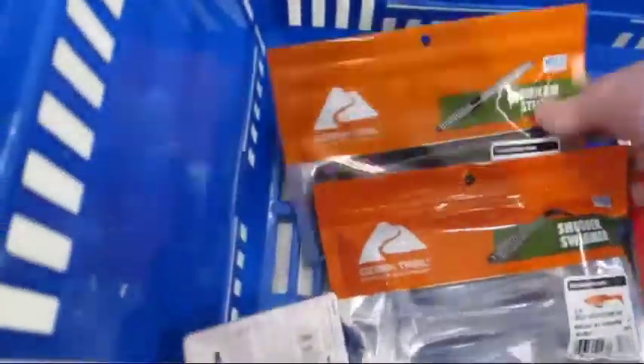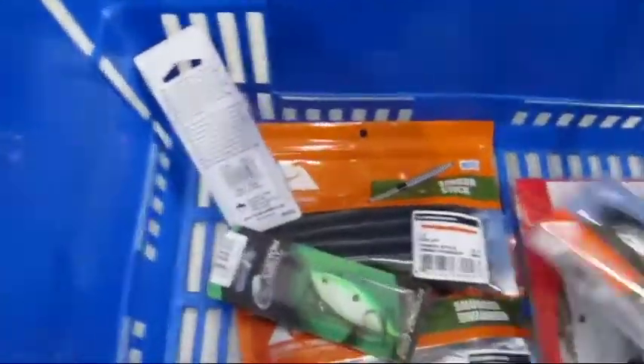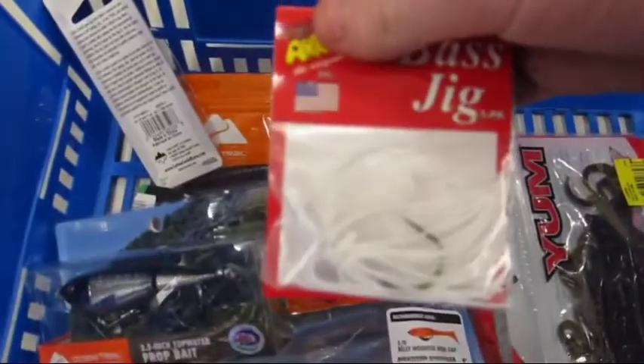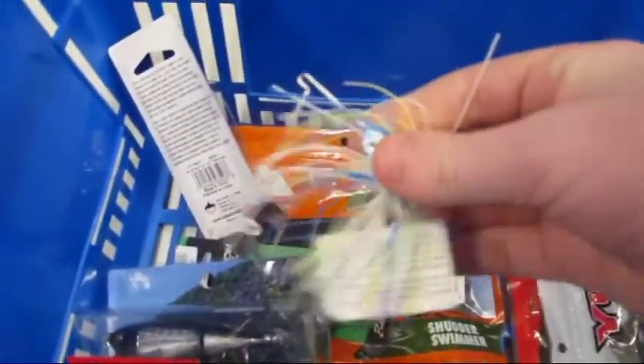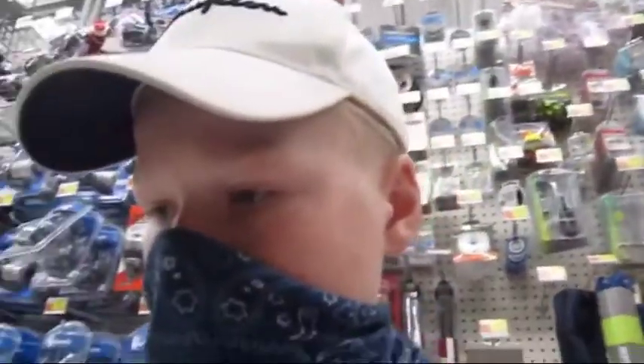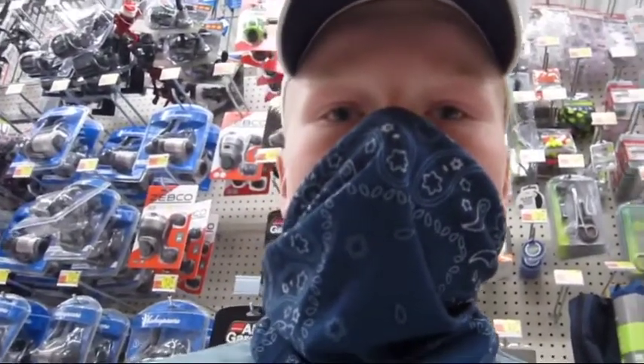This is what we're getting: we got the swimbaits, we got the Senkos, a rattle trap, another rattle trap, prop bait, white jig, spinner bait, and two packs of lizards because I need to use those for spawn fishing. That's what we're going to get. When I get back home I'm going to decide what I'm going to throw in for the giveaway — stay tuned for that, and in a little bit I'll tell you how you can enter.